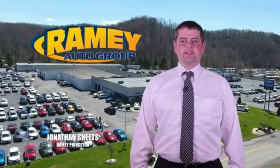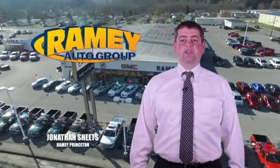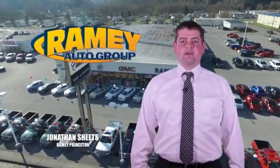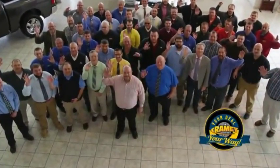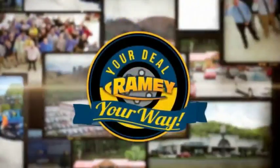Visit our stores in Ramey Row in Princeton, Tazewell, and Richlands, where you can shop 10 different franchises and over 1,000 per year. We want to be your partner in the car buying experience, because at Ramey, it's your deal, your money.